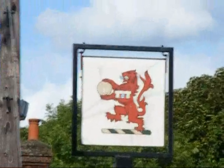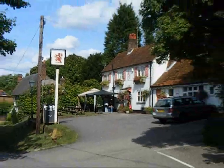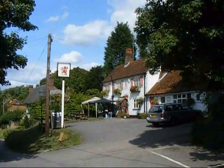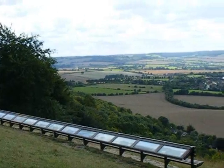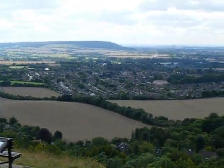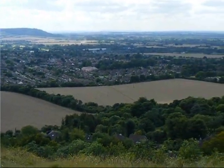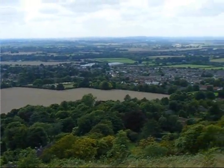The walk passes the Red Lion Pub in Whiteleaf Village. Now on the top of Whiteleaf Hill, the view is truly spectacular. The walk will rejoin the Ridgeway at this point.